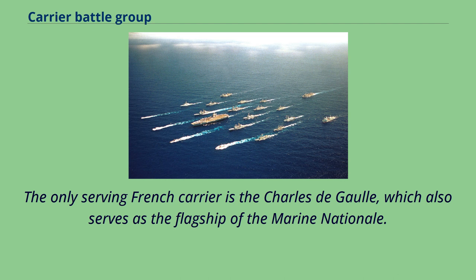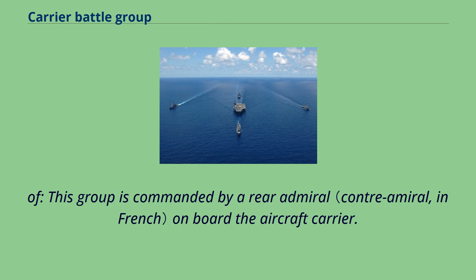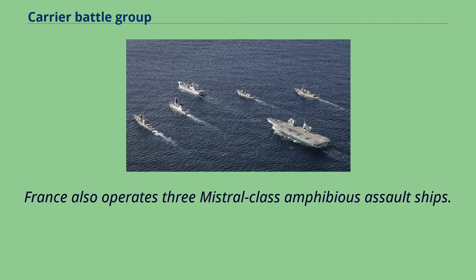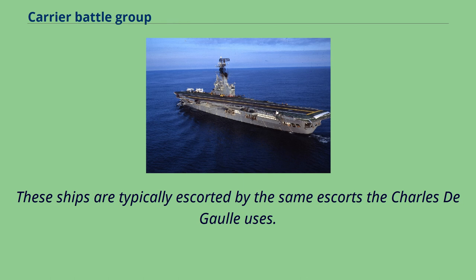The only serving French carrier is the Charles de Gaulle, which also serves as the flagship of the Marine Nationale. The carrier battle group of the Force d'Action Navale, known as the Groupe Aéronaval, is commanded by a rear admiral on board the aircraft carrier. The commanding officer of the air group is subordinate to the commanding officer of the aircraft carrier, a senior captain, while the escort destroyers are commanded by more junior captains. France also operates three Mistral-class amphibious assault ships which, while incapable of operating fixed-wing aircraft, function as helicopter carriers and form the backbone of France's amphibious force. These ships are typically escorted by the same escorts the Charles de Gaulle uses.